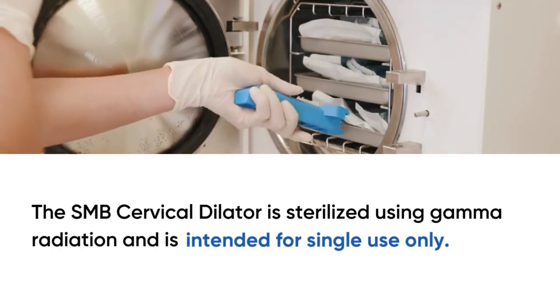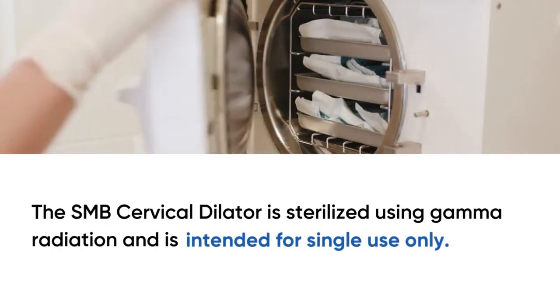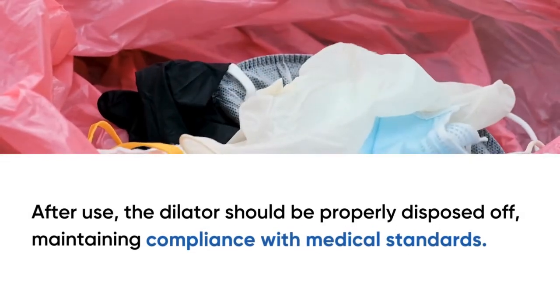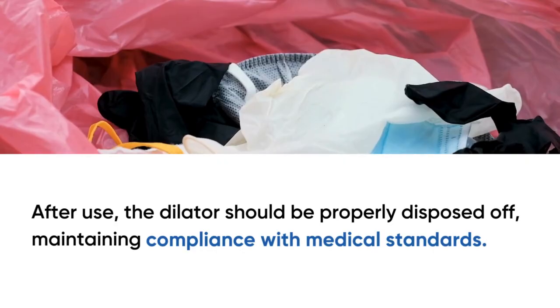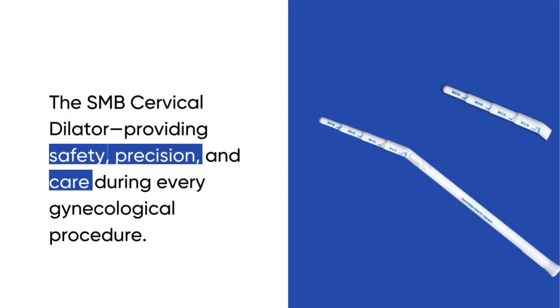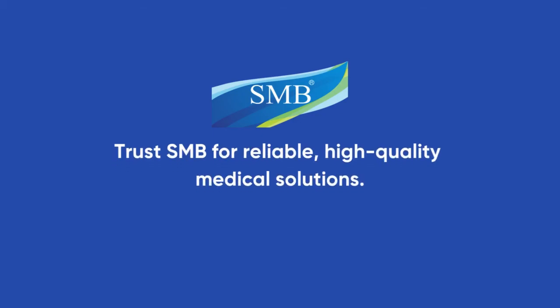After use, the dilator should be properly disposed of, maintaining compliance with medical standards. The SMB cervical dilator — providing safety, precision, and care during every gynecological procedure. Trust SMB for reliable, high-quality medical solutions.